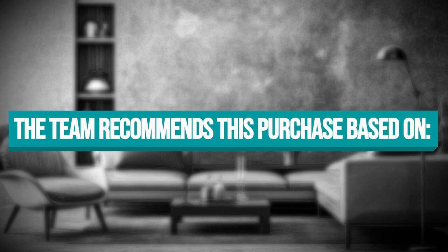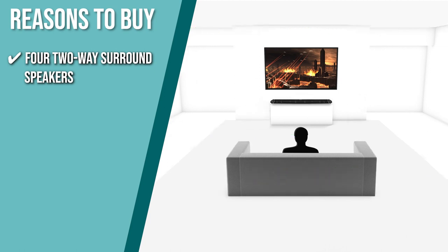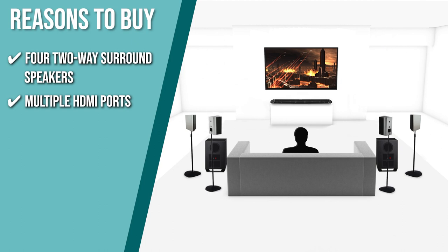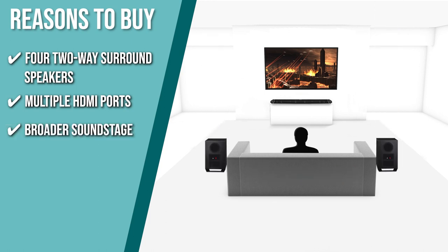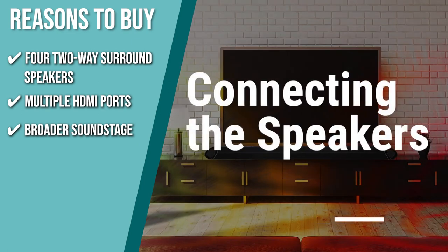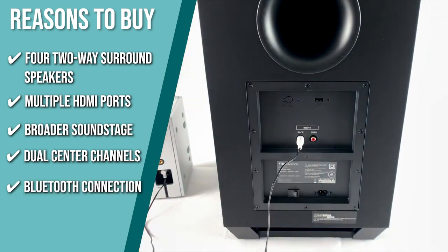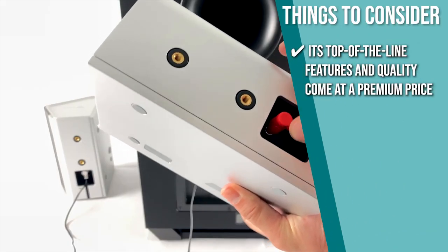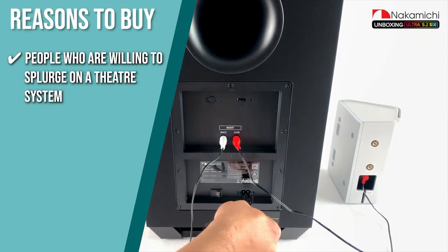The team recommends this purchase based on the following. Two-Way Surround Speakers: each speaker is equipped with outward-firing tweeters that reproduce high frequencies with captivating clarity and a full-range driver that delivers surround effects with power and precision. Multiple HDMI Ports: the system has multiple HDMI ports, a big advantage for people who need a lot of connections. Broader Soundstage: front surround effects tweeters reflect sound off walls and ceilings, resulting in a 35% wider soundstage for a more immersive home theater experience. Dual-Centered Channels: twin-centered channels make it possible to hear dialogue more clearly in movies. Bluetooth Connection: stream music wirelessly from your mobile devices via Bluetooth. Note: its top-of-the-line features and quality come at a premium price. The team recommends this to people who are willing to splurge on a theater system to ensure the best audio quality.